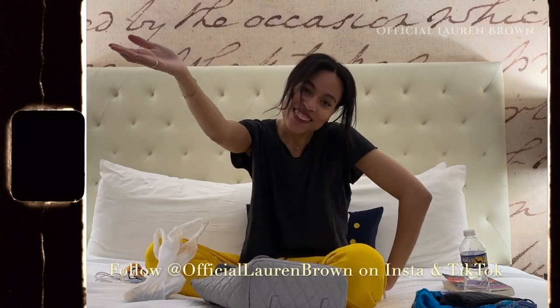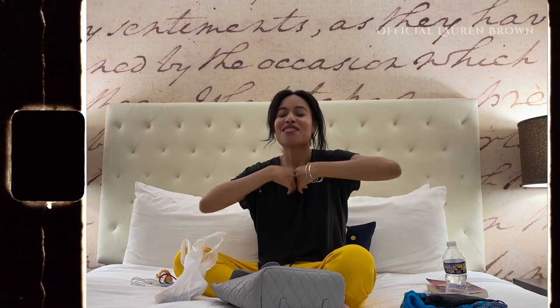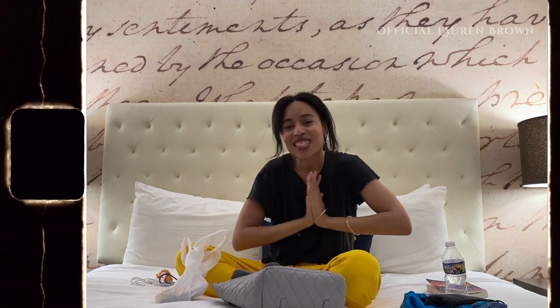Thank you, and thanks for watching. I'm Lauren from Me To You — I'll see you in the next one. Bye!